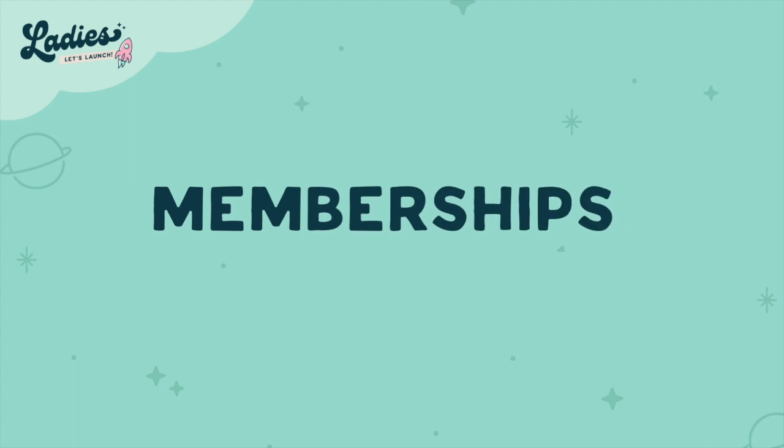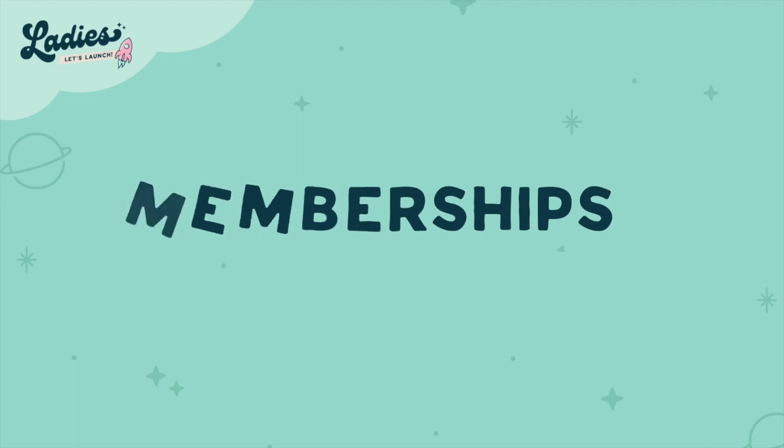And of course you do have memberships as well. With memberships I would definitely do your research and see what memberships are selling at the moment. See if you have expertise that you can sell in a membership form where you create content regularly every month that you know people will benefit from.